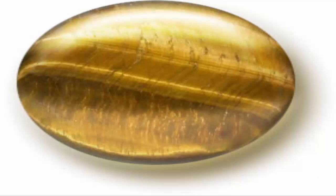Chatoyant stones of lesser quality display a banded effect, as is typical with cat's eye varieties of quartz. Faceted stones do not show the effect well.